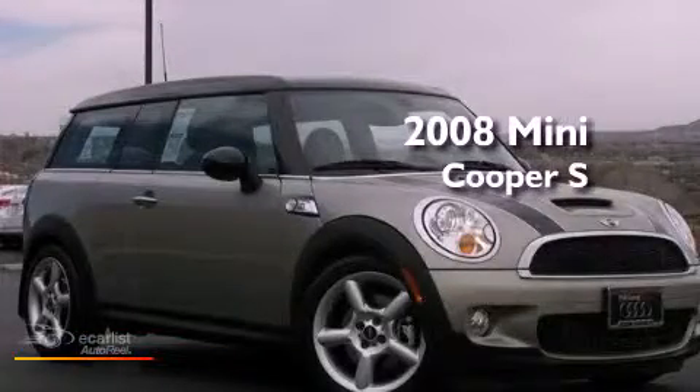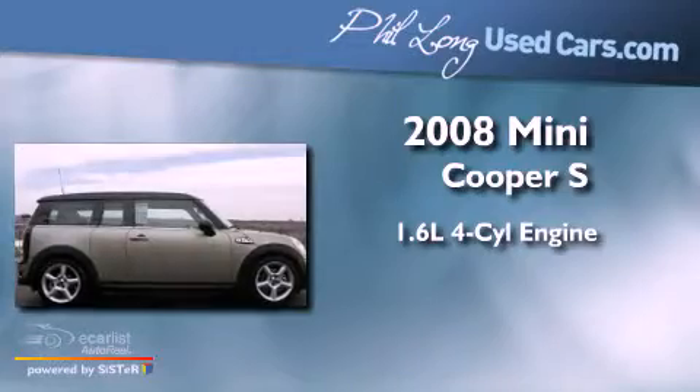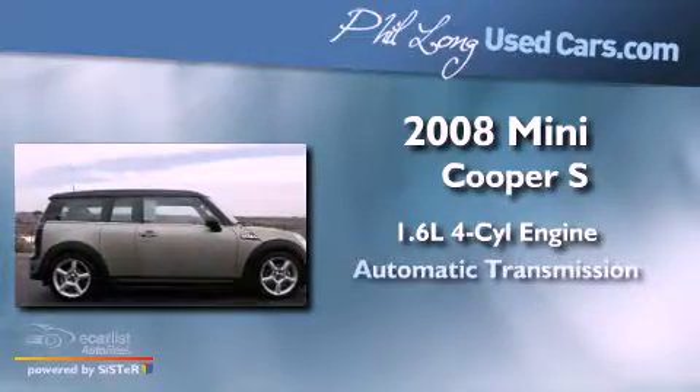This is a 2008 Mini Cooper S. It features a 1.6-liter four-cylinder engine and an automatic transmission.